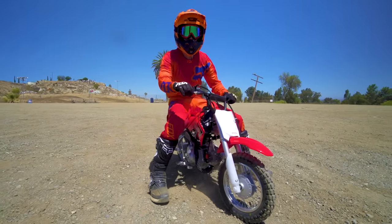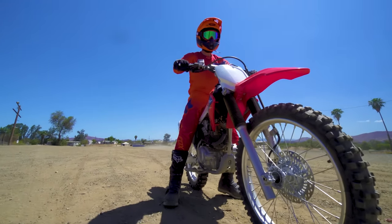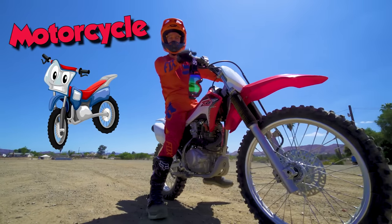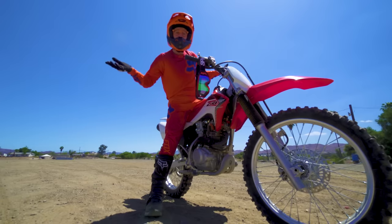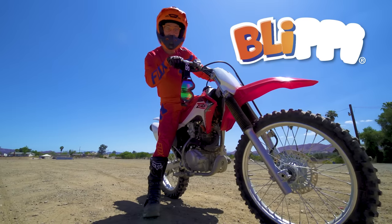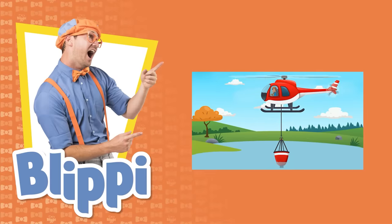This is what I call a wheelie. Whoa! I really enjoyed learning about motorcycles with you. Well, this is the end of this video, but if you want to watch more of my videos, all you have to do is search for my name. Let's spell my name together - ready? B-L-I-P-P-I. Blippi! Good job! See you again! Bye-bye! Come on everyone, let's make learning fun.